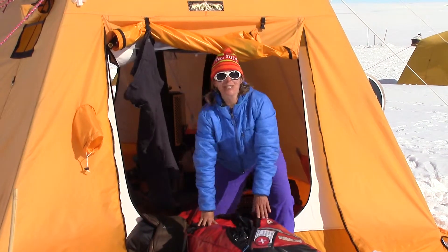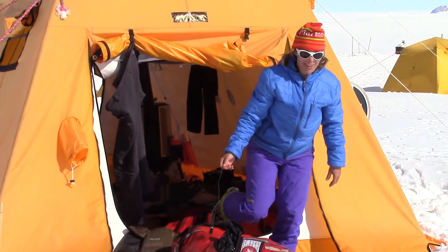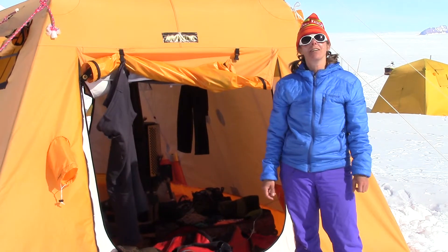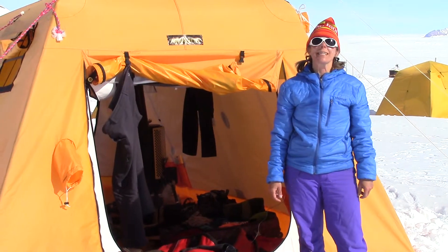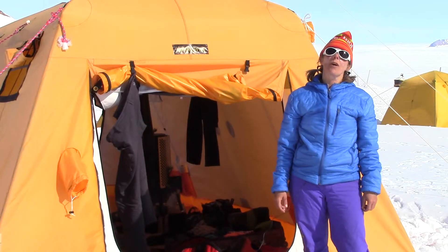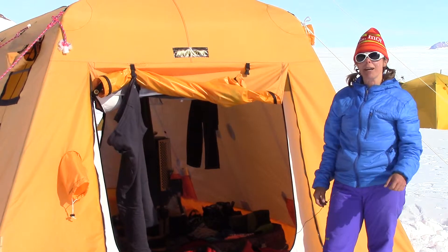Hi, this is Sue with Crested Butte Outdoors — thanks for coming to my website. I'm here on the Holtana Glacier in Antarctica, January 2014, with a group of 11 other folks from Canada who are here to fix, repair, and fly a DC3 back to Calgary, Canada.